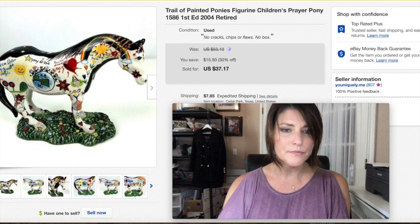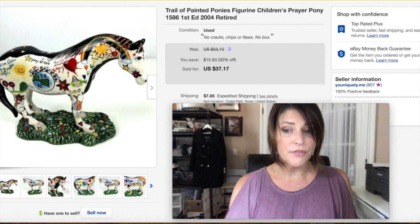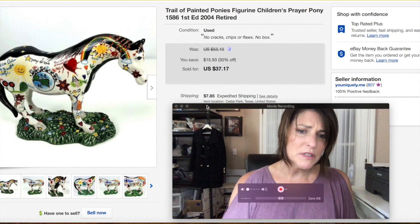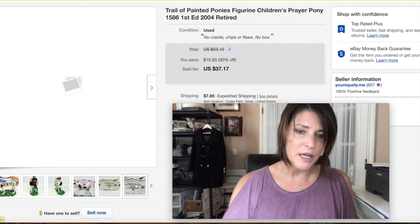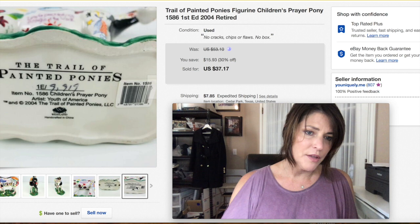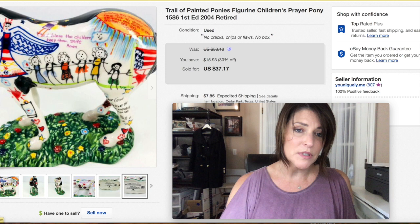Trail of Painted Ponies — I've sold several of these before, bought them all together at a yard sale. This was the last one, the least valuable; I sold the others in the range of $45 to $55. This one finally sold for $37.17. They're numbered, and this one was the Children's Prayer Pony — they took art from children in a hospital and put it on the pony. There are different themes and a lot of them sell well, so look out for these.